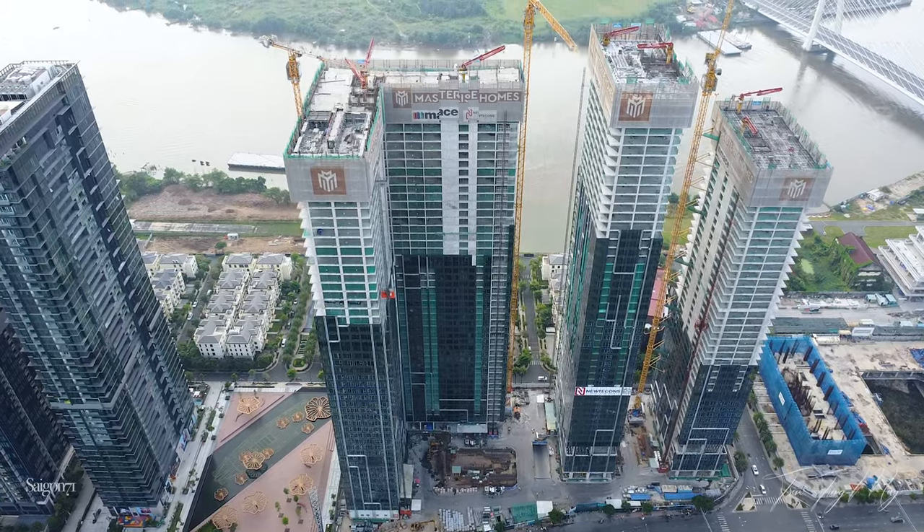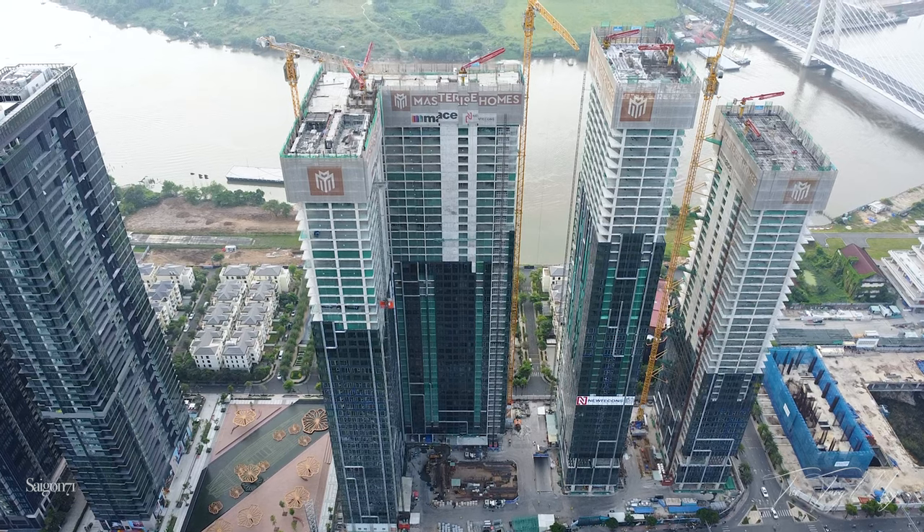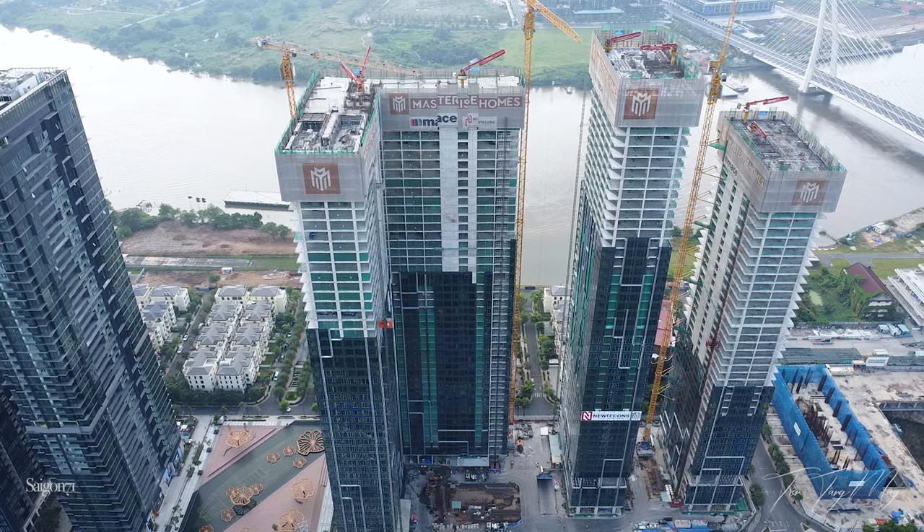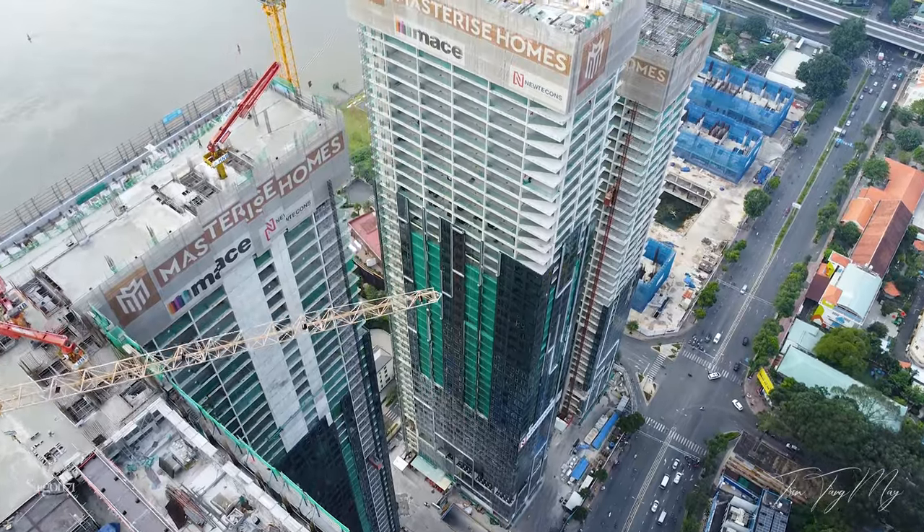Theo cá nhân mình thấy từ thiết kế, kính và đèn LED của các tòa nhà được làm rất đẹp. Là biểu tượng căn hộ đẳng cấp cho giới thượng lưu ở Sài Gòn, nhưng nó cũng giúp làm đẹp bờ sông, làm đẹp skyline thành phố.